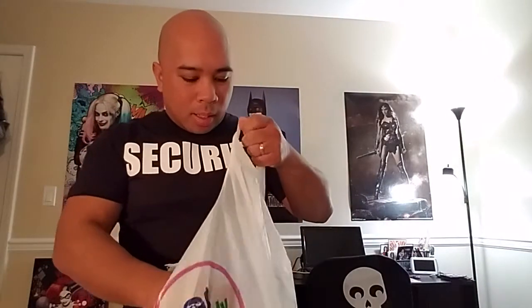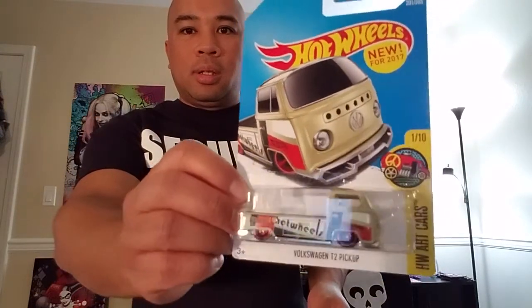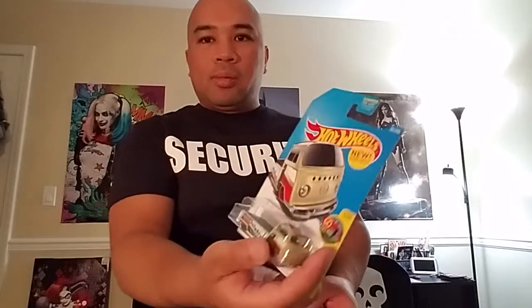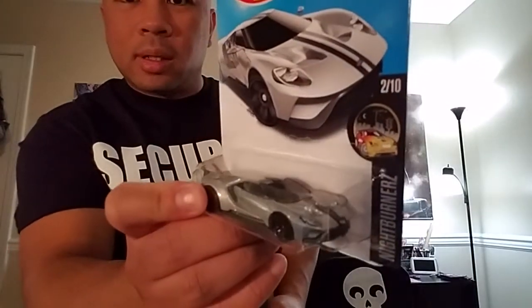That's it for the shirts and stuff from Walmart. Let's move on to 99 Cents Only. First up, I got a couple Hot Wheels. Got this Volkswagen T2 pickup from the R-Cars series — I thought that looked really cool. This is one of those ones where I forget if I'd gotten it already, so I'll have to double-check before I crack it open. And this one is the 2017 Ford GT from the Nightburners series — a really cool looking exotic super sports car.